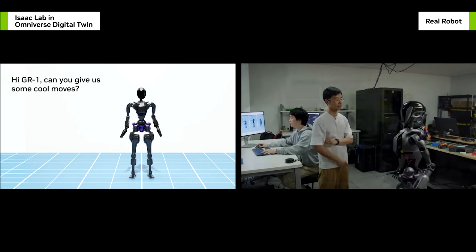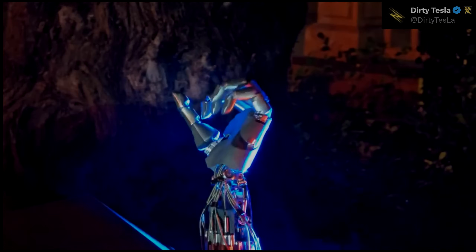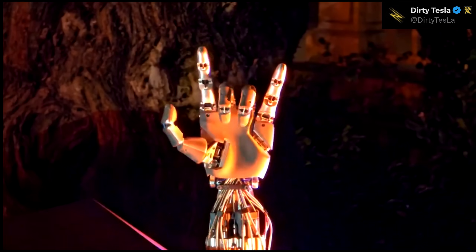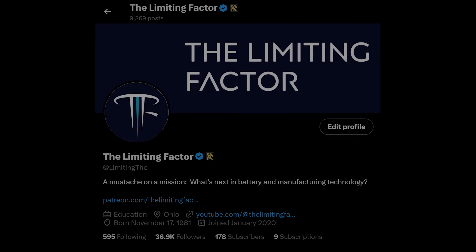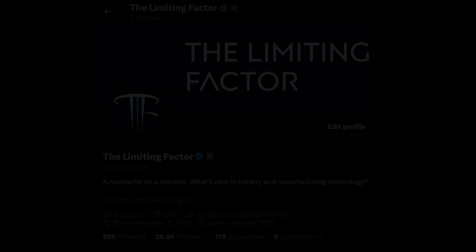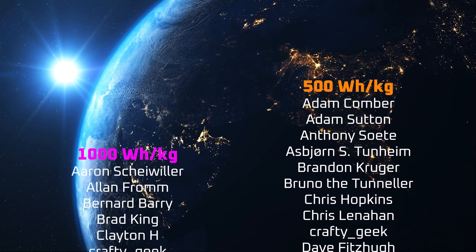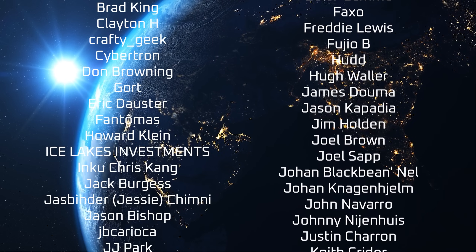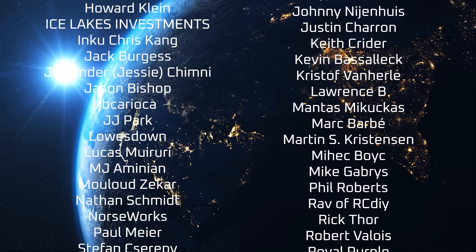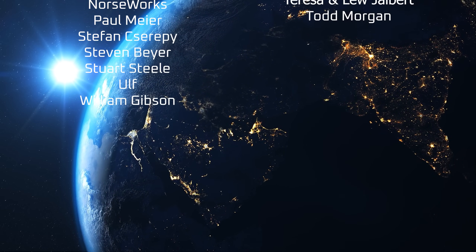In the next video of my Optimus 101 series, we'll take a deeper look at how Optimus will be trained. If you enjoyed this video, please consider supporting the channel by using the links in the description. Consider following me on X — I often use X as a testbed for sharing ideas, and X subscribers like my Patreon supporters generally get access to my videos a week early. A special thanks to my YouTube members, X subscribers, and all the other patrons listed in the credits. I appreciate all of your support, and thanks for tuning in.